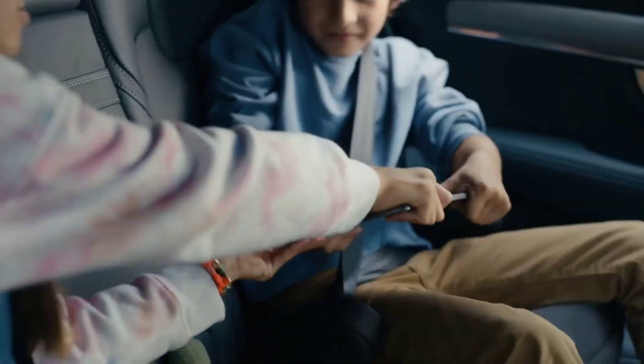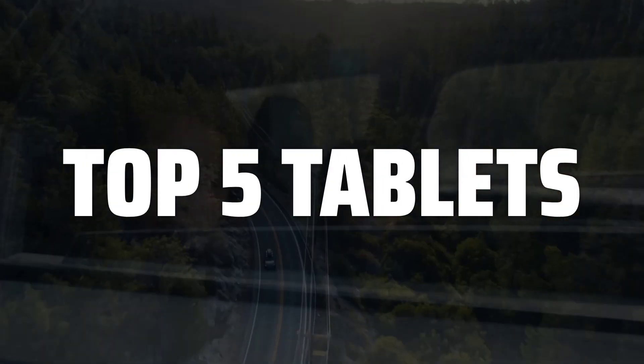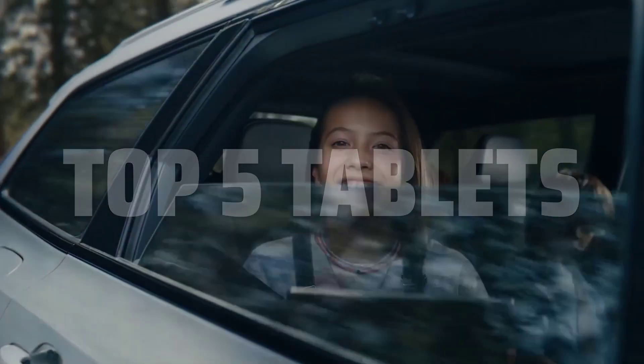To help you find the right model, we've listed the top 5 tablets and their key features, plus the things you need to consider to help you choose the best one for you. Links to all products mentioned in the video are in the description below.